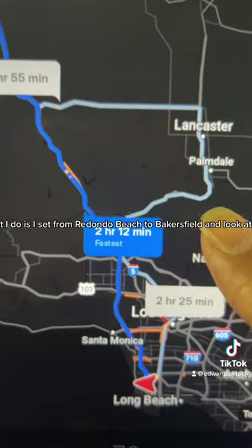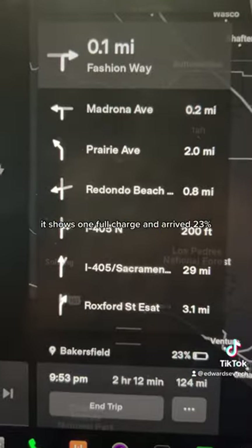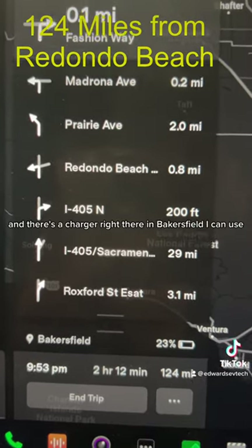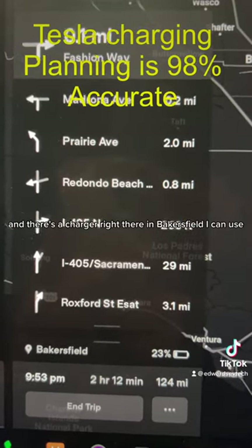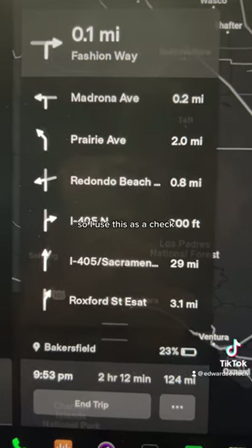What I do is I set from Redondo Beach to Bakersfield, and look at this — it shows one full charge and arrived 23%, and there's a charger right there in Bakersfield I can use, or there's even a charger before Bakersfield I can use. So I use this as a check.